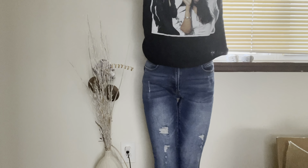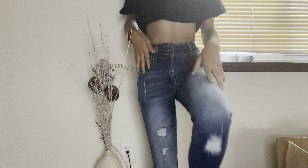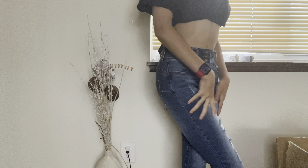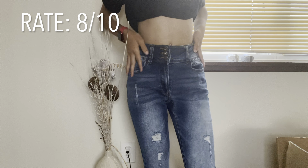I have another pair of skinny jeans. These are very simple — they have like a little bit of rips in them, not too much going on. They fit nice, they fit my waist, they're nice and tight. It's just a really simple piece. I would give these an eight out of ten.